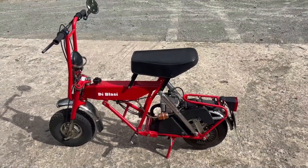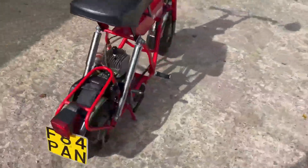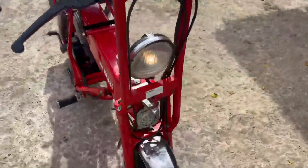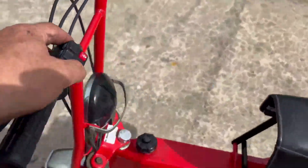And here's something completely different — we like to keep you guessing. A De Blasi folding moped, road legal, road registered, one owner from new — an amazing, amazing piece. Wait till you see it folded up, wait till you have a good laugh at me driving around on it.